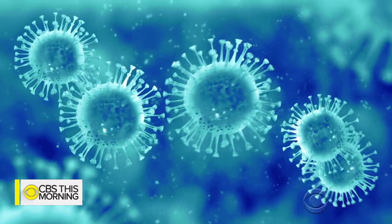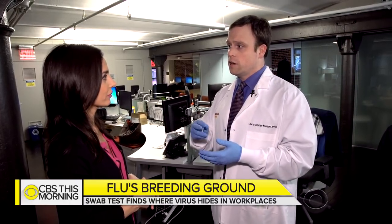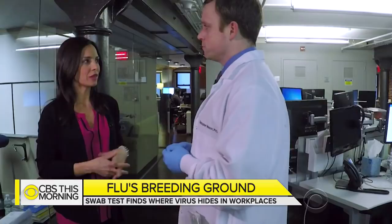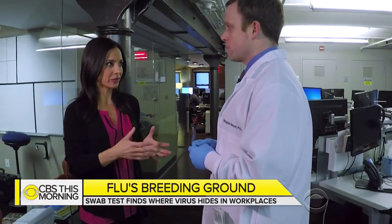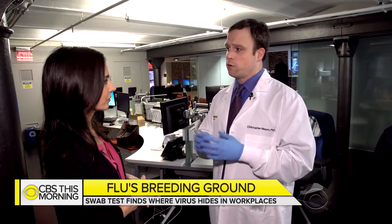The areas where there's the most flu and microbes are really the high-touch surfaces — things like the kitchen sink, door handles, elevator buttons. And the places you find the most bacteria are the same places you find the most viral particles. Bacteria and viruses come together as a big sort of microbe cloud that follows you around.